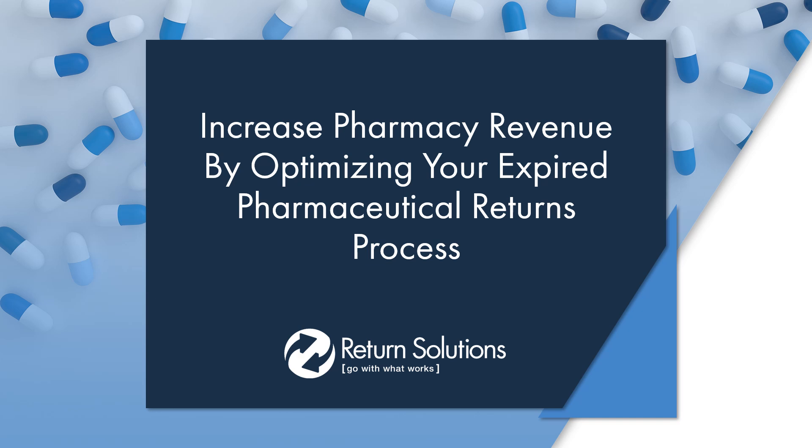Hello and welcome to this webinar on how to increase your pharmacy revenue by optimizing your expired pharmaceutical returns process. My name is Adrienne Vandergriff. I've served as the Director of Sales at Return Solutions for over 12 years, and we've been working with AAP since its inception and prior to that with API, United Drug, and PIPCO for several years.